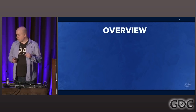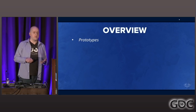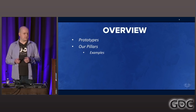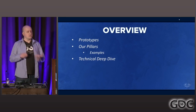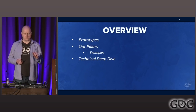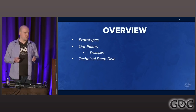Before we delve into it, I want to give you a sense of how this talk is structured. I'm going to run through some of our early prototypes and some of the missteps we made early on. Those led us to define some guiding principles — pillars — that helped us make better decisions later on. Then in the second half, Patrick will take you through a technical deep dive into the vehicle systems. We use Havoc as physics middleware, though nothing in our approach requires Havoc specifically.